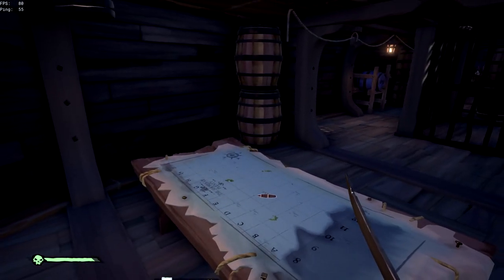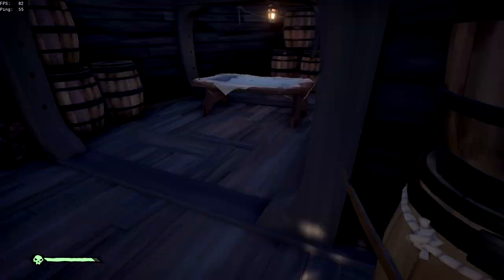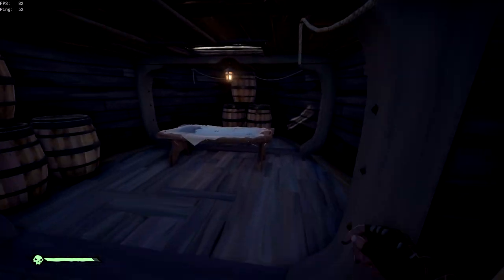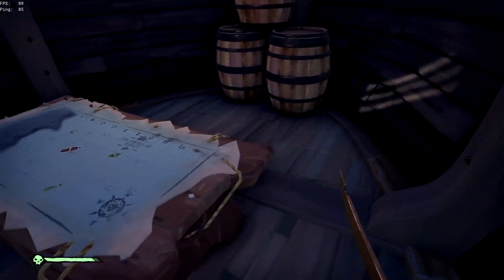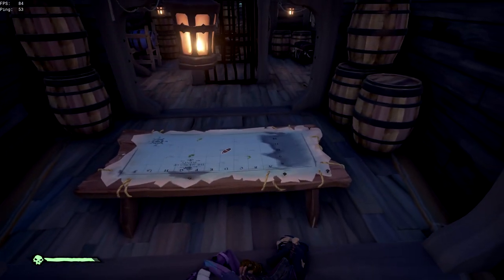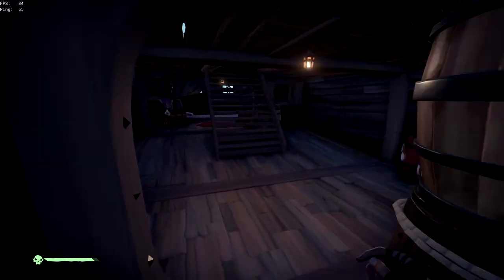You can also hide behind the map just like on the sloop — I showed that in my last video. On the Brigantine it's a little better and worse at the same time: it's easier to see when approaching from one side but harder from another angle. In general, there are so many good spots on the Brigantine that you don't really need to use the behind-the-map spot.